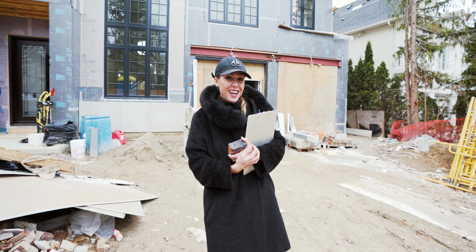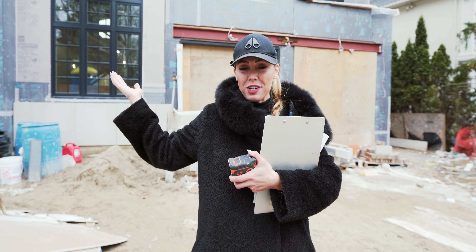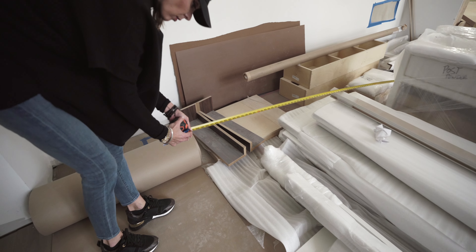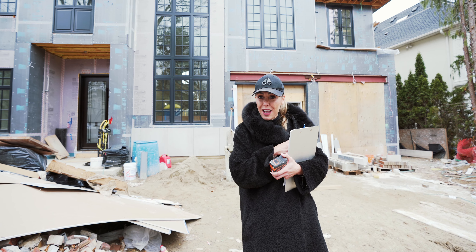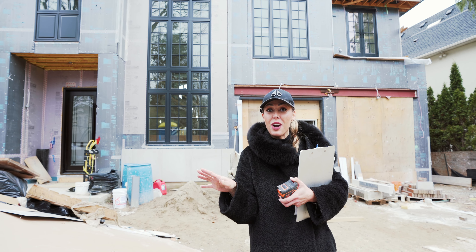Hello! Today we are at my most beautiful project and I'm here to do some measurements for furniture. I have to talk to my client about light fixtures we need to order next week, and also get some paint colors going. I'm so excited about what's happening in here — I can't wait to show you guys. Let's go inside.